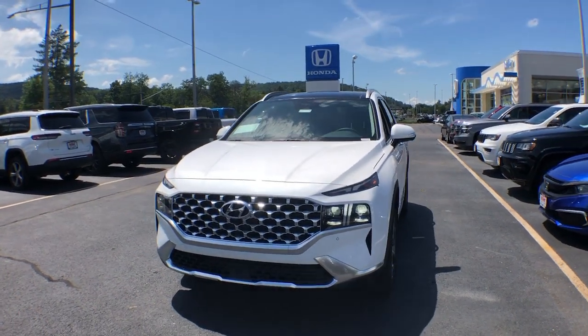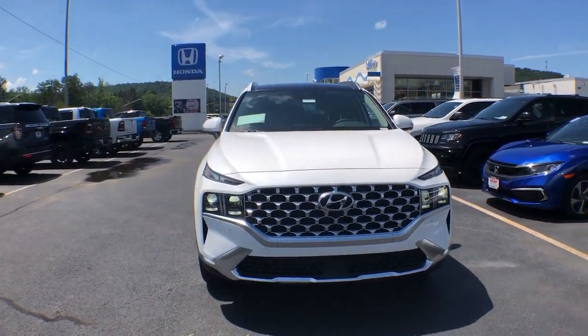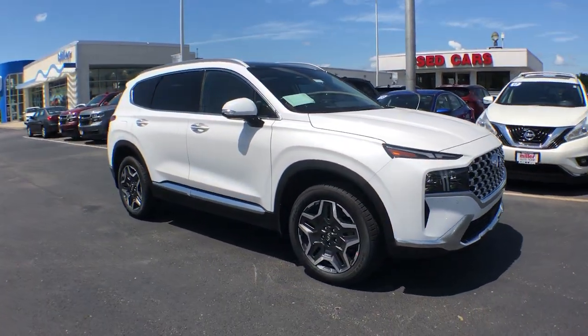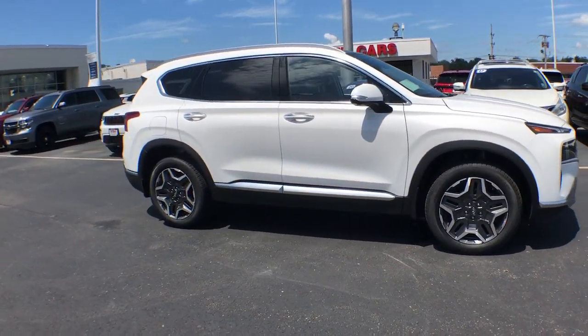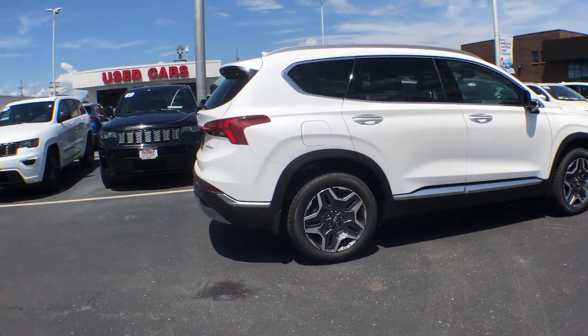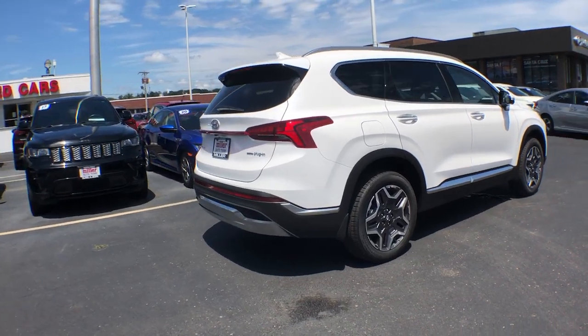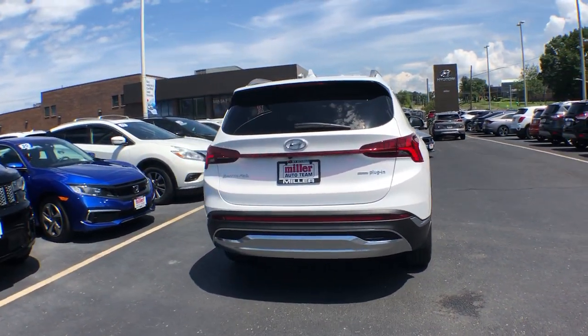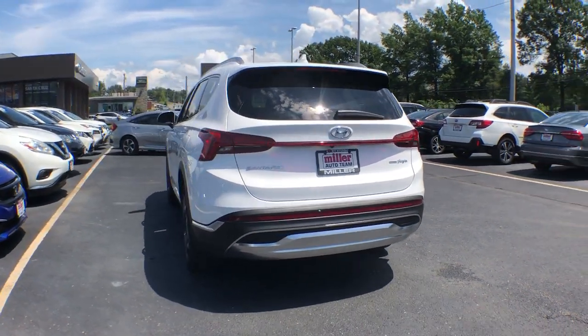Get into the 2023 Hyundai Santa Fe — all you need to do is relax and enjoy the ride in this stylish and capable Santa Fe. This mid-sized crossover delivers confidence and comfort thanks to features like standard driver assistance, a spacious well-equipped cabin, and standard infotainment tech. Start building your road trip memories.